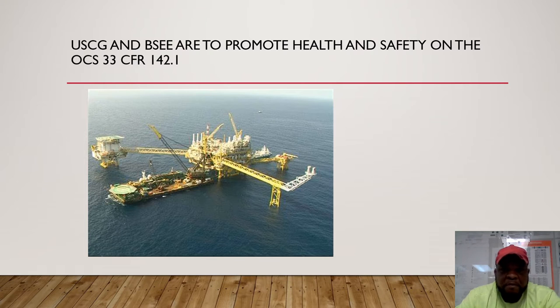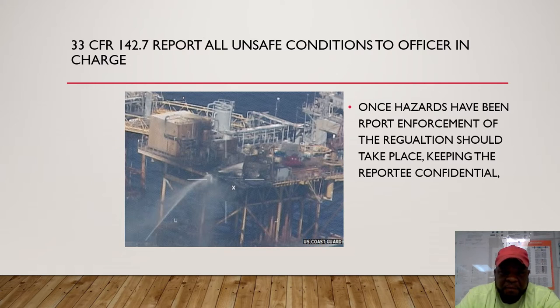The U.S. Coast Guard and BSEE are to promote health and safety on offshore continental shelves. This is in reference to 33 CFR sub-part A, 142.1. Under 33 CFR sub-part A, 142.7, we ought to report all unsafe conditions to our officer in charge or the Marine inspector. In one incident, a platform was fined $4.2 million for not reporting unsafe acts and unsafe conditions.